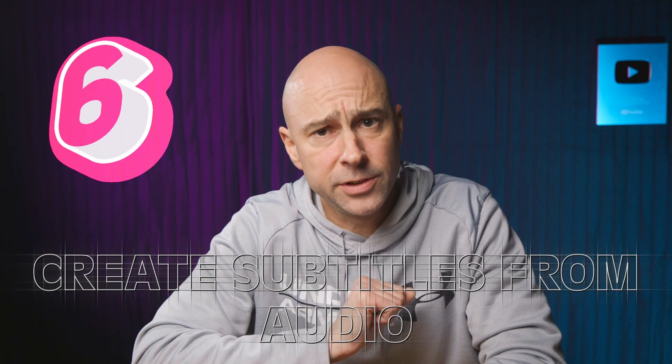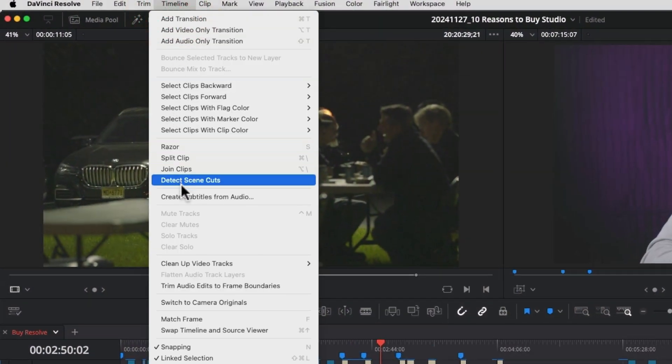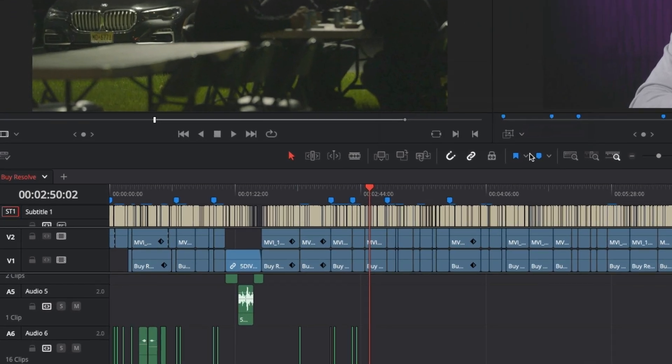The sixth reason you want to go out and buy DaVinci Resolve Studio is because you use subtitles on your videos and you want DaVinci Resolve to do the heavy lifting for you. Resolve Studio can create subtitles from audio in the Studio version. It's a one-click button — boom, done. It's going to create the subtitles for you, and it's really quick and easy. So if you use subtitles at all and you want Resolve to do the work for you, Studio is where it's at.